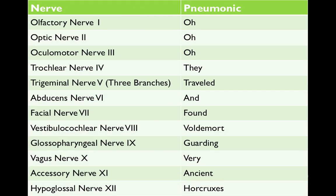The 12 cranial nerves in order are as follows: olfactory nerve 1, optic nerve 2, oculomotor nerve 3, trochlear nerve 4, and trigeminal nerve 5.